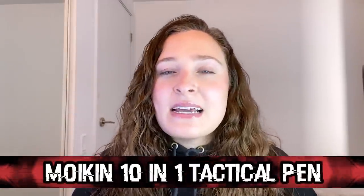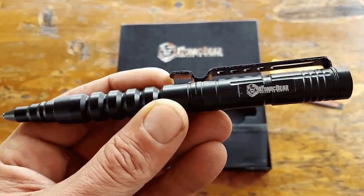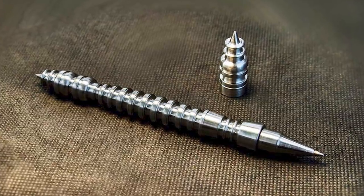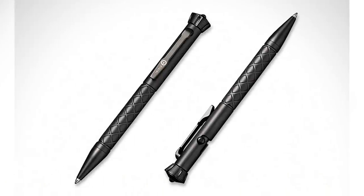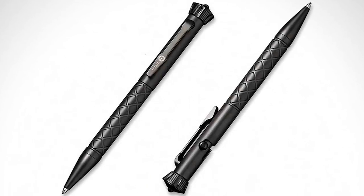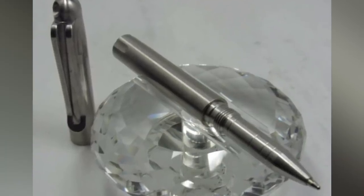In our number 1 spot today, we have the Moiken 10-in-1 Tactical Pen. The worst thing a spy can do is have a gadget that looks like what it actually is, which is what makes this pen perfect for a spy's tool kit. This pen can be used as a normal pen, which is always handy, but it also has 10 other functions that may be useful in a precarious situation. This pen is basically straight from a spy film as it includes an LED flashlight, a fire starter, a rope cutting tool, and another tool to break glass. Whether you're actually a spy or just a regular person, this tactical pen could actually come in handy in a pretty wide variety of situations.